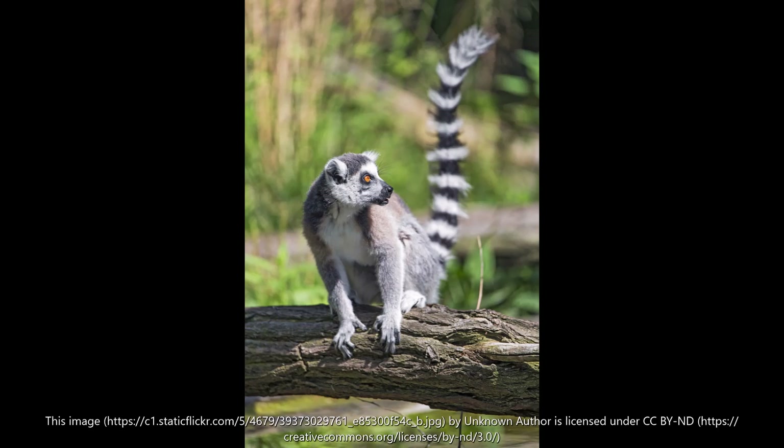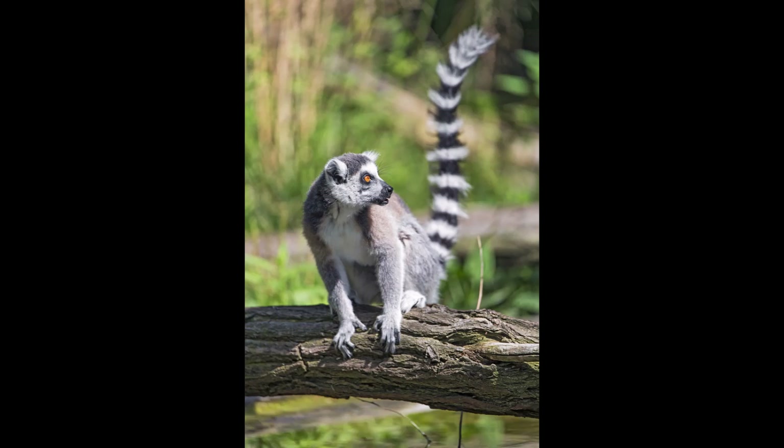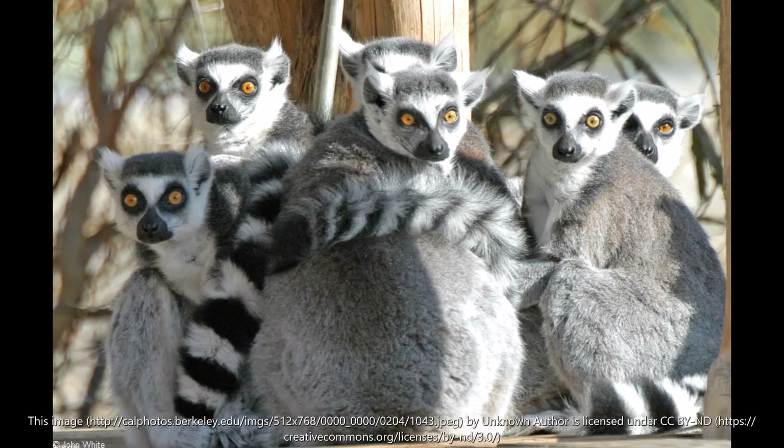The lemur tail is used in fights — so-called stink battles, in which the combatants do not touch but waft scents toward each other with their bushy tails. The eyelid has a tapetum lucidum behind the retina. This mirror layer helps the lemur see in the dark and creates eye shine, like that of a cat's eye. Like all lemurs, this species has a damp cleft that connects the nose to the lips. This wet nose enhances the sense of smell.